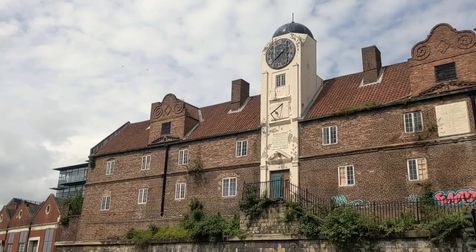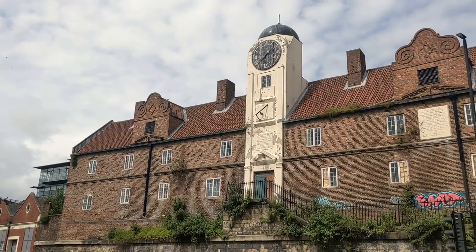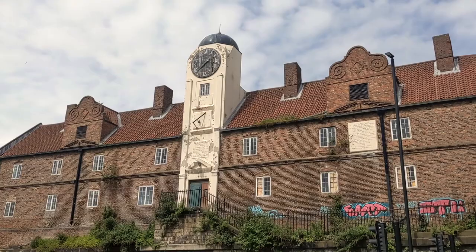In the centre of the building, a square clock tower towers above Newcastle's skyline. I don't know if I find this building really creepy or really fascinating.